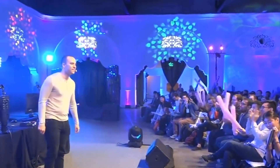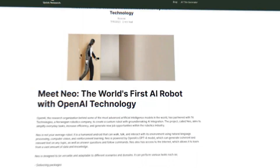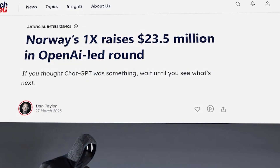The secret to Neo's advanced capabilities lies in its design. 1x Robotics has equipped it with bio-inspired actuators, mimicking the function of human muscles, which provides Neo with an unprecedented level of dexterity and control. The robot's vision system is equally advanced, enabling it to track and interact with people seamlessly throughout the demo.